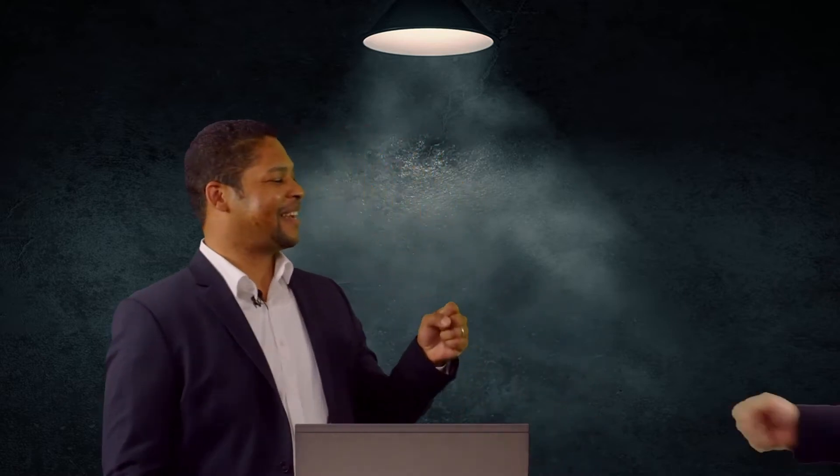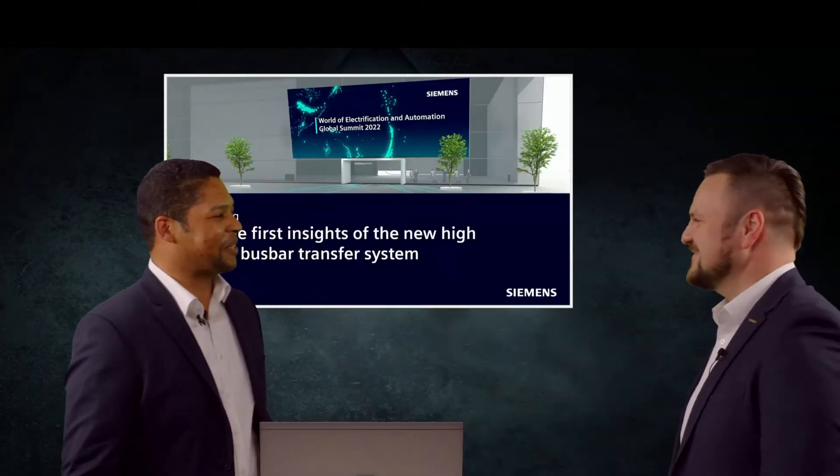I would like to welcome Sebastian. Hi Sebastian. Welcome Luis. How are you doing? It's my pleasure having you here.